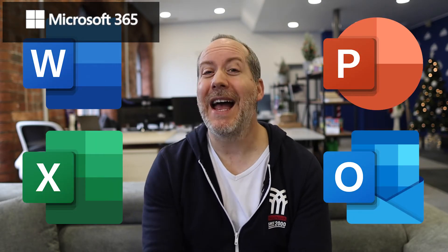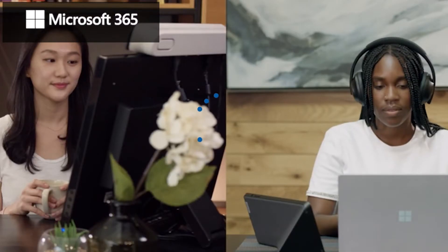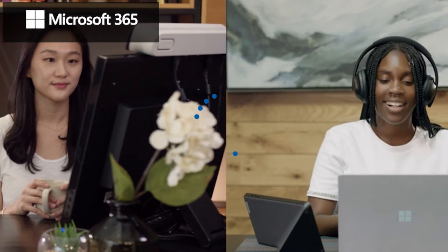In Microsoft 365, you also get the full desktop version of the apps, and you get the online version of those same apps as well. It's actually a common misunderstanding that you only get the online versions — that's definitely not the case. You also get access to the full version of Teams, which is able to host internal and external video conferences, webinars, as well as collaborate on projects internally and externally.